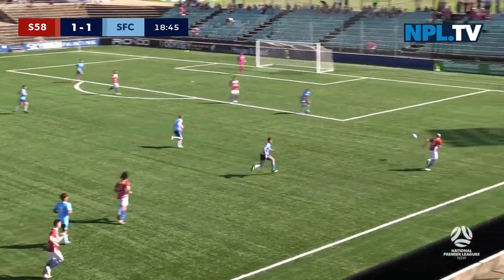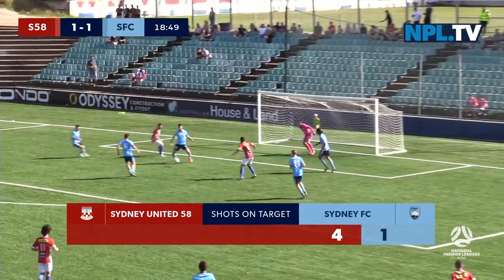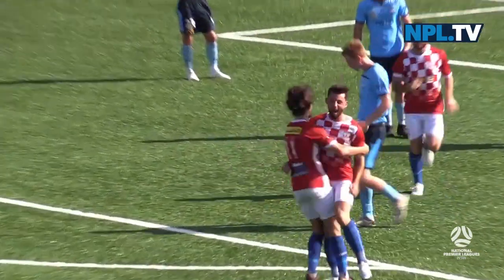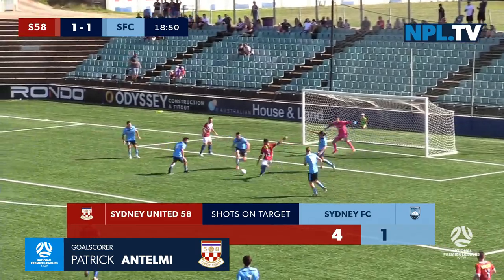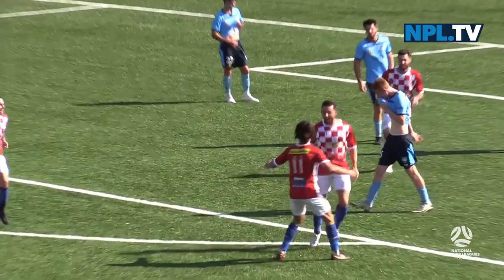Good work from Pekatis, he gets it out to Sim — the immediate response from the champions. Antelmy! Chance again! And suddenly it's 2-1! Antelmy's got 2 — and Sydney United 58 answer in the best possible fashion. This is the response of the champions.